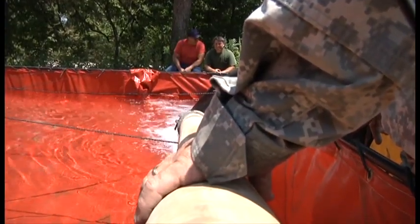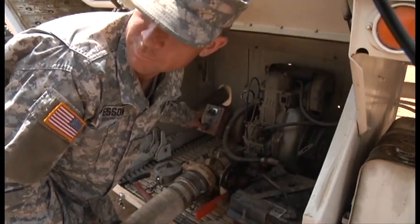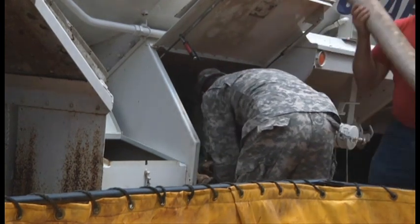The teamwork between local volunteers and Arkansas guardsmen ensures the majority of residents continue receiving water while the pump is being fixed. Reporting from Fallsville, Arkansas, I'm Michelle Boyd.